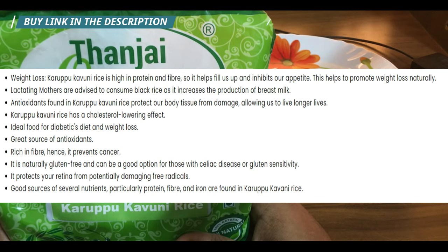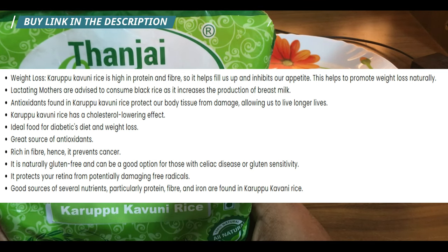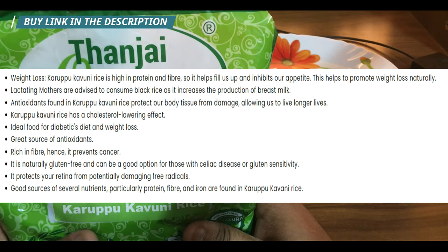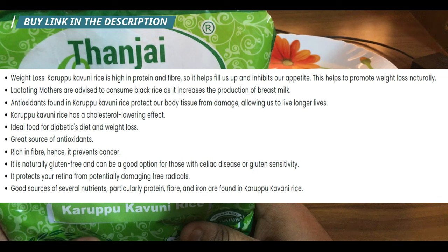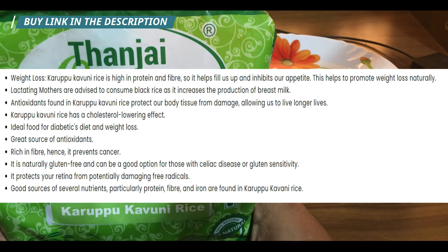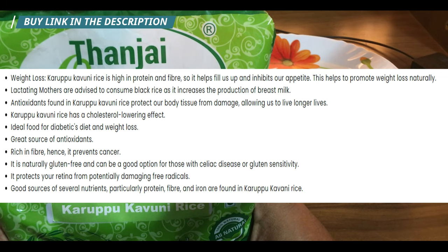Benefit number six: this rice is completely gluten free. It's the best option for anyone with gluten intolerance. This is a 100% gluten-free rice.